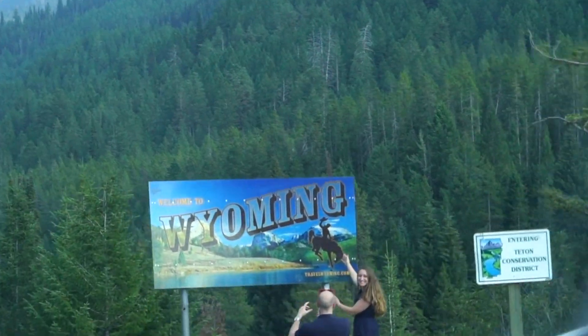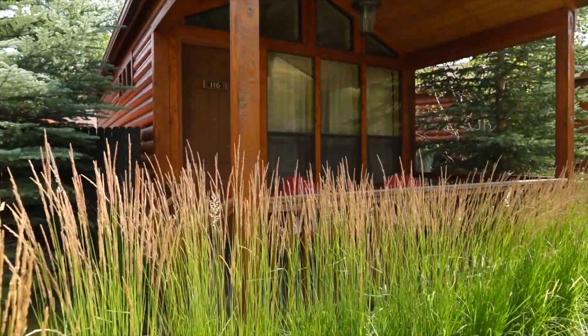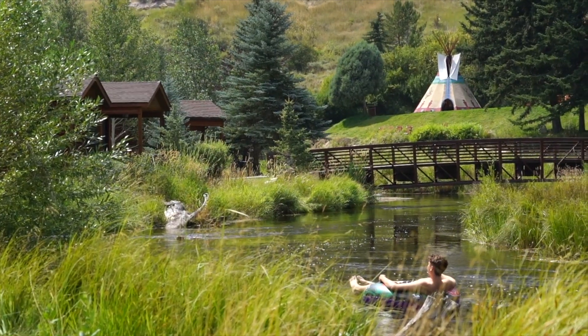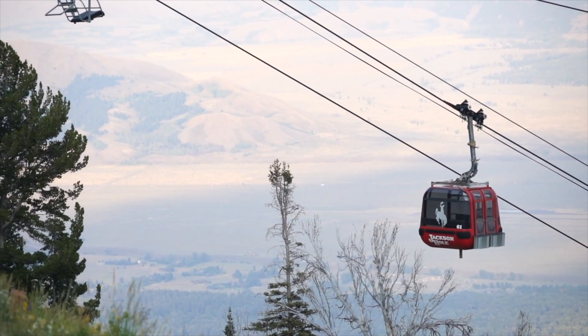Hi everybody, welcome back to Book the U.S. Today we are exploring the amazing state of Wyoming. We're in Jackson Hole, staying at an incredible rustic inn along the banks of a river. We're exploring Yellowstone National Park and we're also going to the top of the Jackson Hole Gondola to eat an amazing meal. It's an exciting vlog, I'm so happy you guys are here.